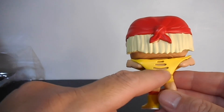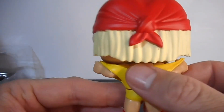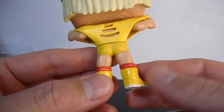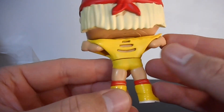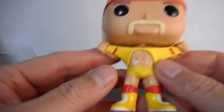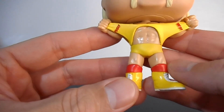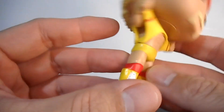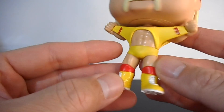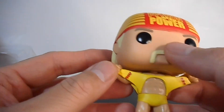Ito mo yung may mga botas — yung t-shirt niya sa likod, maganda yung detail, I like the detail. Ito yung signature iconic clothes niya — yellow and red, tapos naka-boots, kanyang iconic knee pads, at saka yung mustache niya.